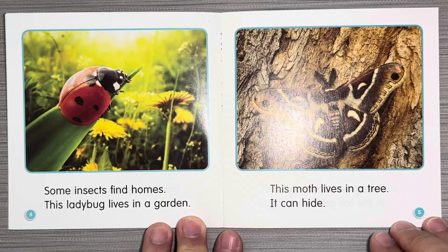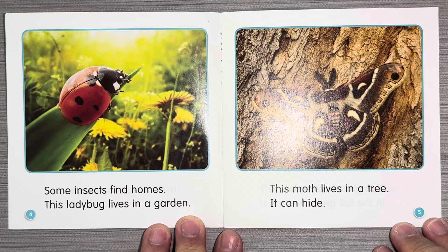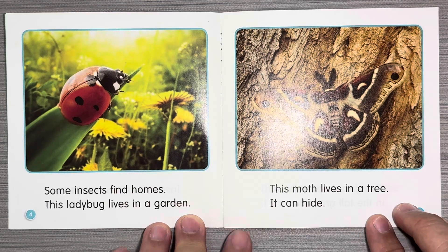Some insects find homes. This ladybug lives in a garden. This moth lives in a tree. It can hide.